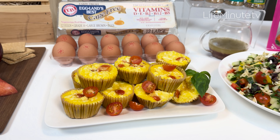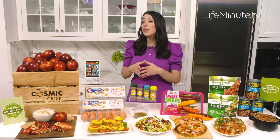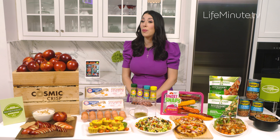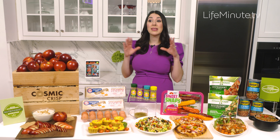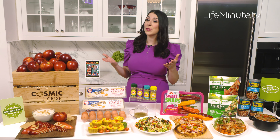Compared to ordinary eggs, Eggland's Best has six times the vitamin D, ten times the vitamin E, and 25% less saturated fat, plus more than double the omega-3s.